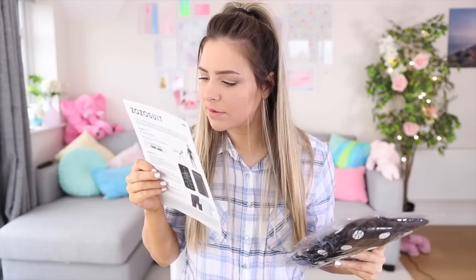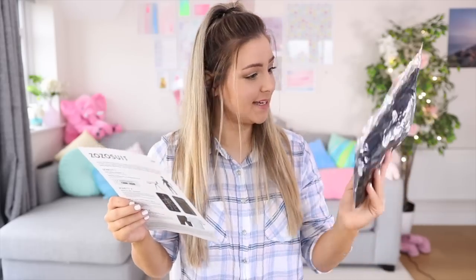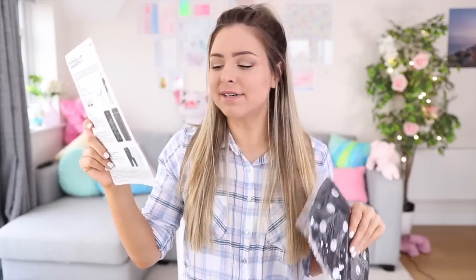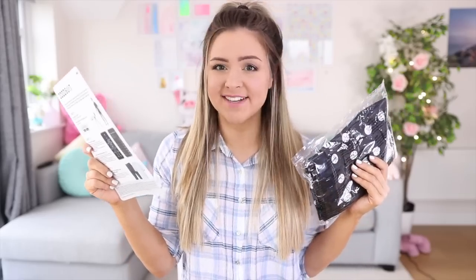Step one: put on your Zozo suit. Step two: set up your phone stand — they've included one in the package. Step three: order Zozo apparel in one size — yours. Quick shoutout to Becky, my pole instructor — Becky, if you're watching, hi! She was telling us about this suit and I was like, send me the link. So thank you Becky for providing today's entertainment.